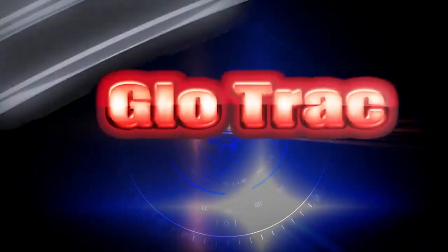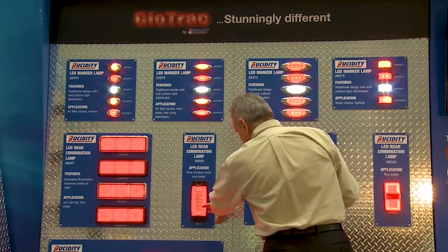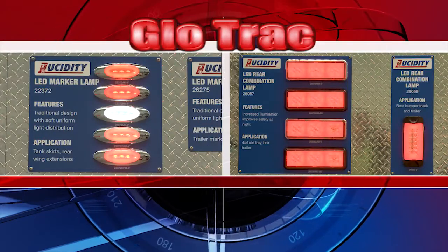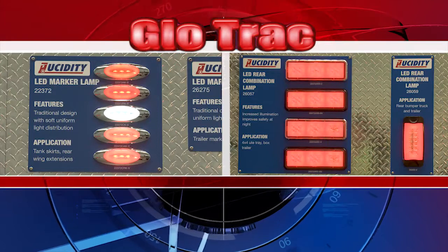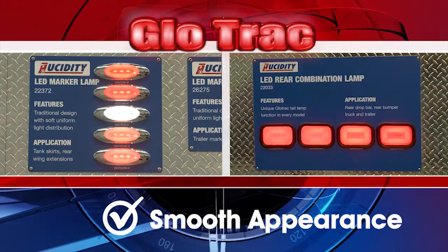I'm Rob from Recidity Australia, here to talk about GlowTrack. GlowTrack has a truly different type of look for LED rear combination and marker lamps. Traditionally, most LED lamps provide a hotspot type of look, whereas GlowTrack gives off a more smooth, stylish appearance which makes them stand out from its competitors.